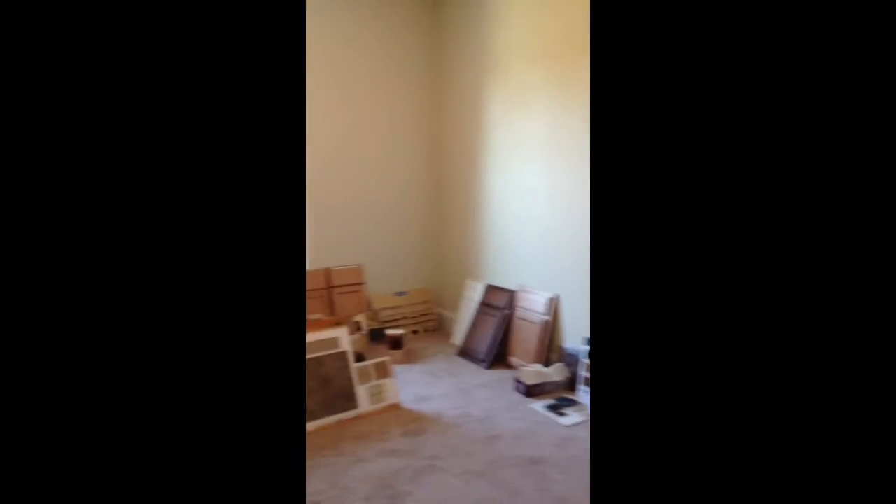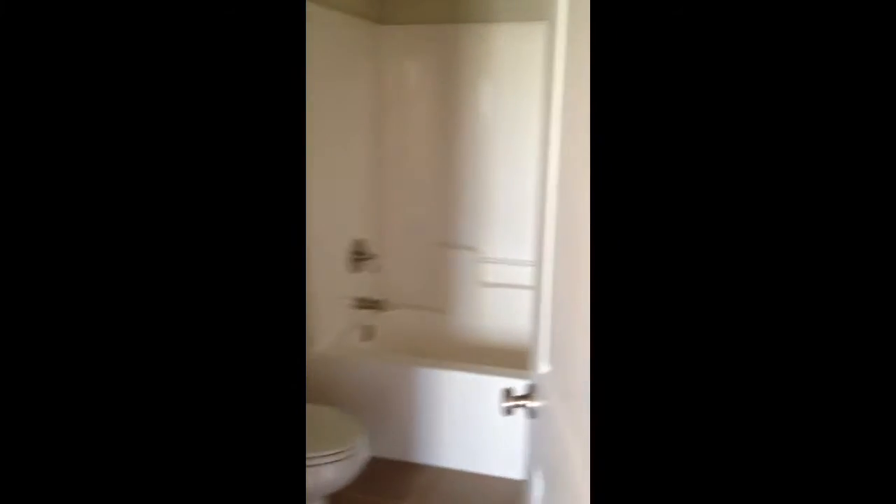Bonus room up. Front bedroom, which would be the guest room. Full bath.